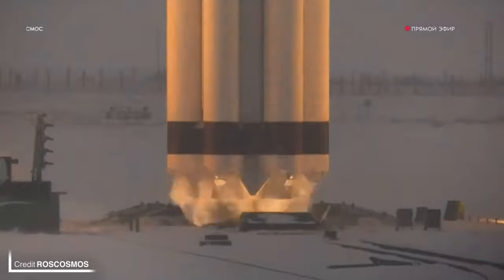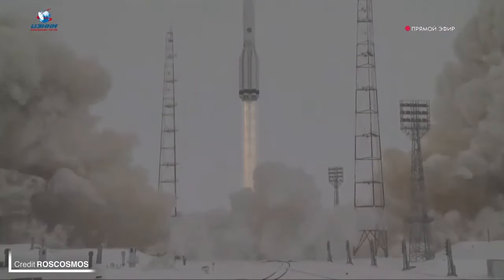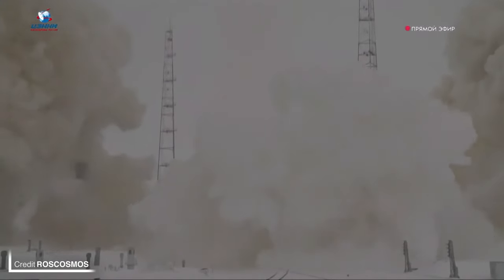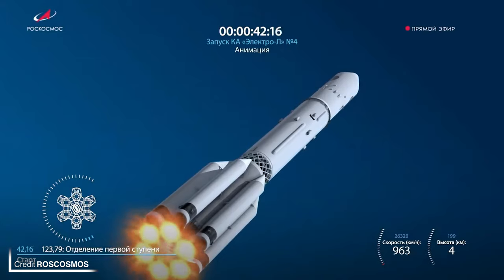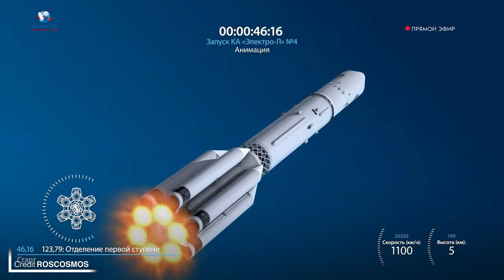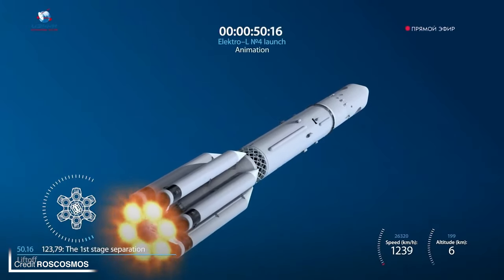The Proton launched for the first time this year: at 09:12 UTC on Friday, Electro-L4 was launched on a Proton-M from Site 81/24 at the Baikonur Cosmodrome in Kazakhstan. The 3-ton payload is a weather satellite joining a constellation that has been launching over the last decade. This specific satellite was delivered to a 166-degree geosynchronous orbit.